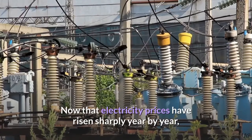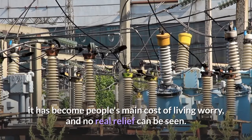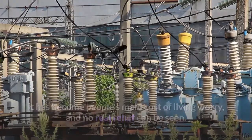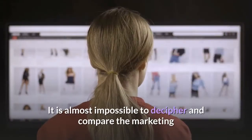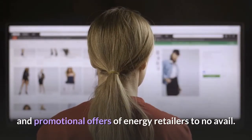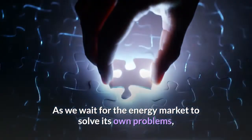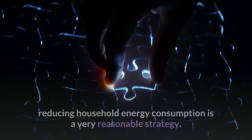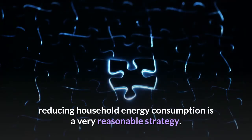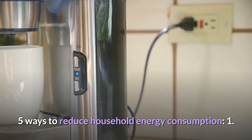Now that electricity prices have risen sharply year by year, it has become people's main cost of living worry, and no real relief can be seen. It is almost impossible to decipher and compare the marketing and promotional offers of energy retailers. As we wait for the energy market to solve its own problems, reducing household energy consumption is a very reasonable strategy. Here are five ways to reduce household energy consumption.